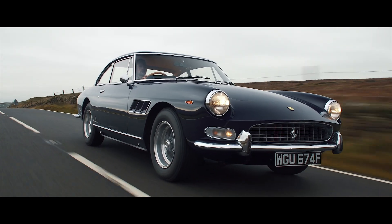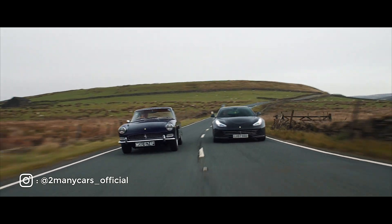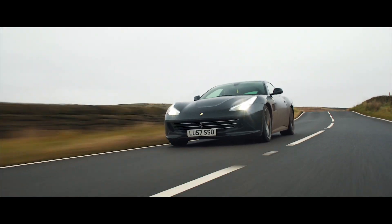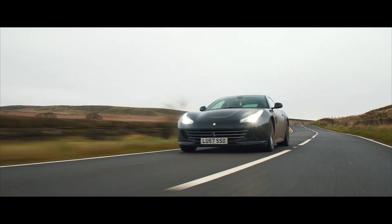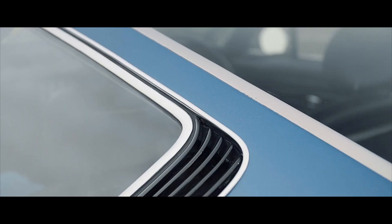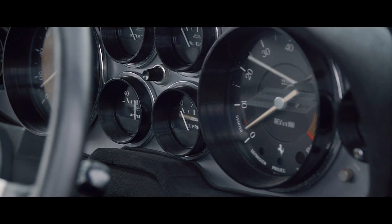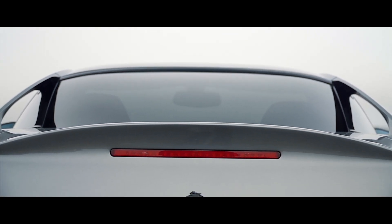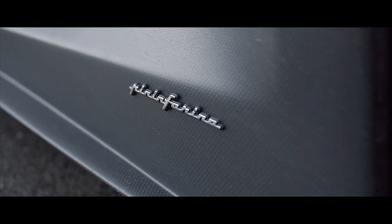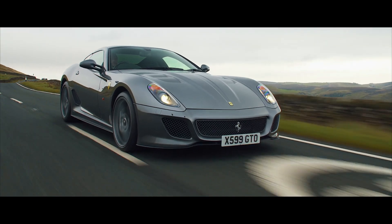In our last comparison video of cars from different eras, we compared the Ferrari 330 GT 2 plus 2 against its modern day counterpart, the GT C4 Lusso. However we've saved the best to last, and we've got two of the most iconic names from Ferrari's illustrious history. From the modern era we have the first in a series of lightweight GTs, the Ferrari 599 GTO.